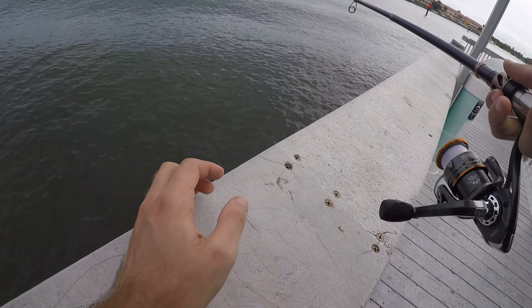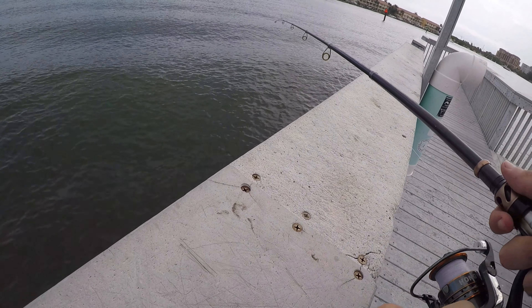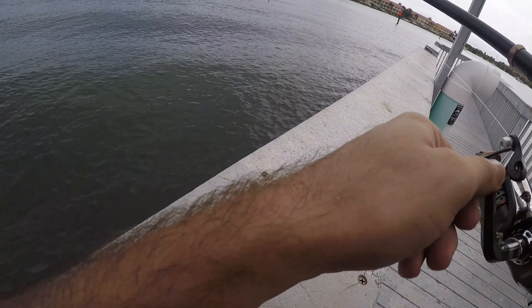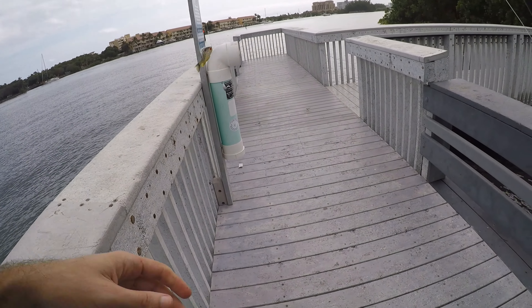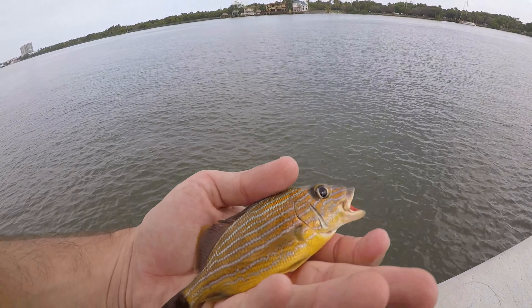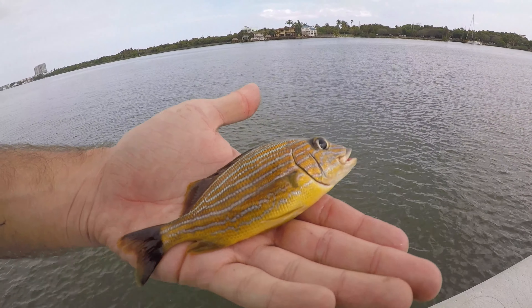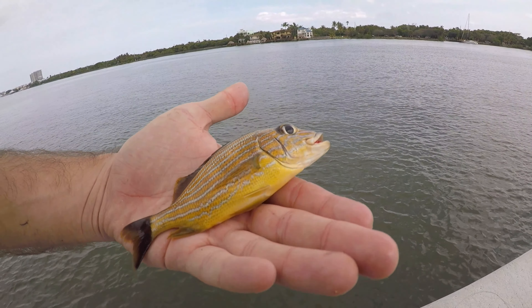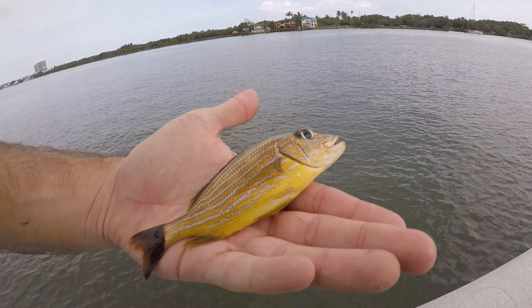Let's drop back down there and hope for no more pinfish. Fish on - new species for the day: blue striped grunt! I think this is one of the more common grunt species because I catch these a lot. There are a lot of other grunts I haven't caught yet - like the French grunt - but this looks like a blue striped grunt. Beautiful fish though.